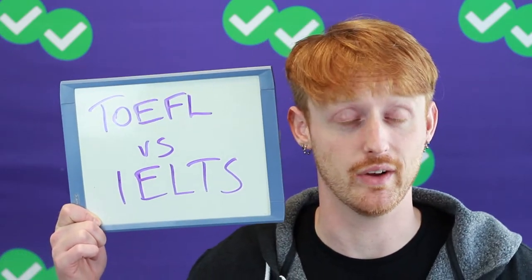Hi, welcome to TOEFL Tuesdays. I'm Lucas from Magoosh. Today we're going to talk about two tests: the TOEFL, and the other one is IELTS.